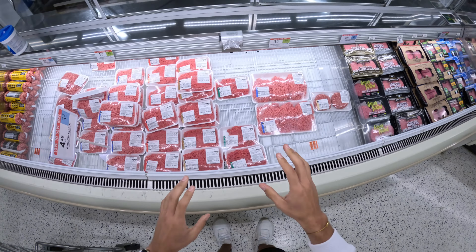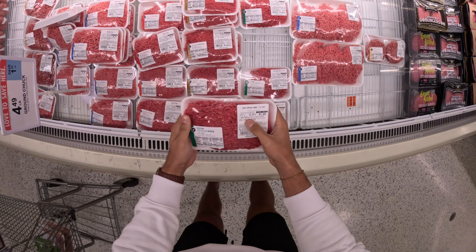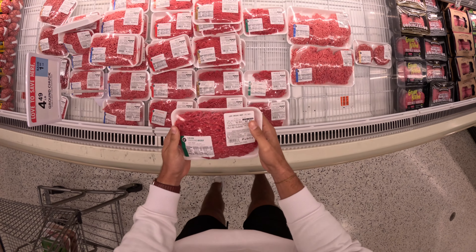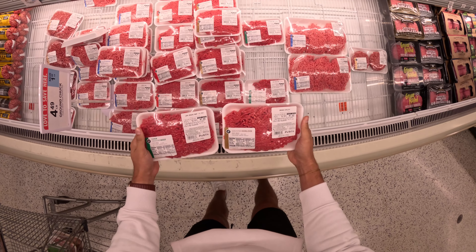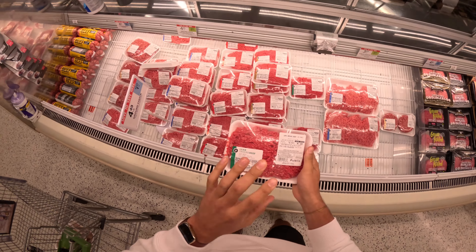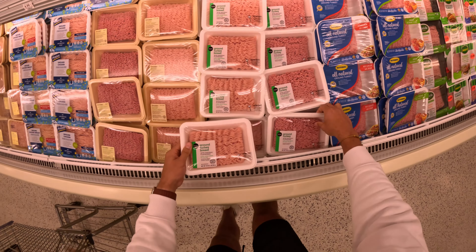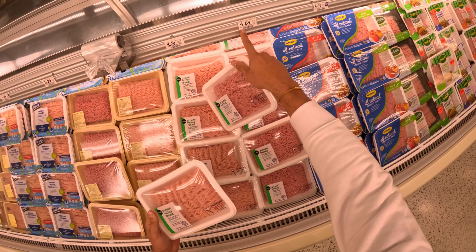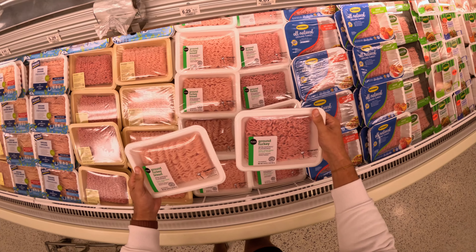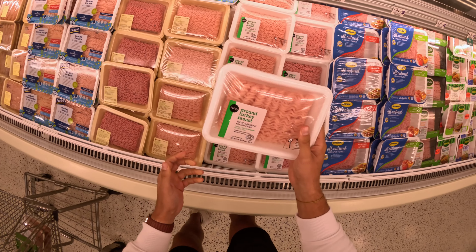When it comes to ground meat — ground beef specifically — it seems like no matter whether you're getting the 93/7 or just the normal sirloin, it's $6.99 a pound. So I always go for the leanest possible, which in this case would be the 93/7. Ground turkey on the other hand is a little different — the price per pound is $6.29 for the lean and $4.69 for the higher fat, but I always like to get the leanest possible.